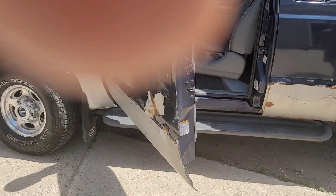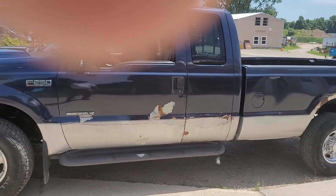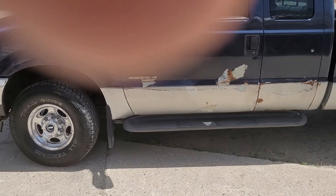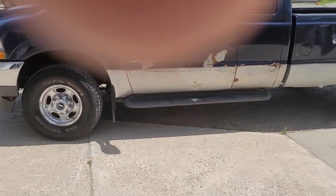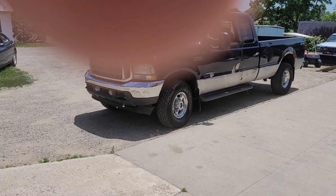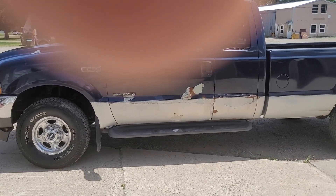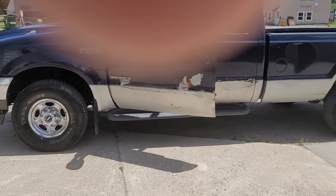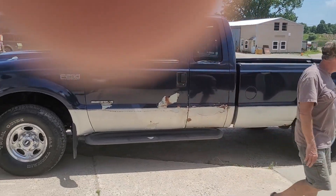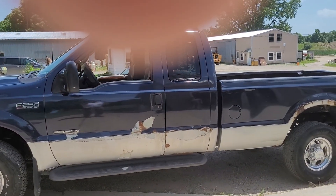Go ahead and start that for us if you would Frank, then just read the miles off once you have it started. Ford Super Duty, once again Powerstroke 7.3 diesel in it. Eight-foot box, extended cab, decent rubber. Step-side truck you can put to work — it's gonna make somebody a great work truck.